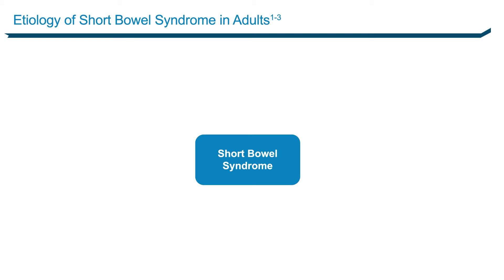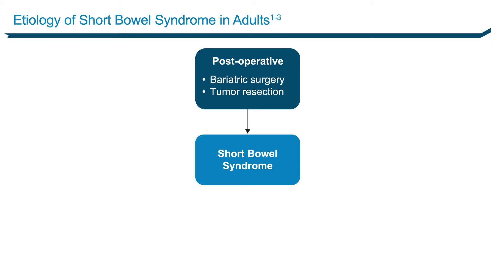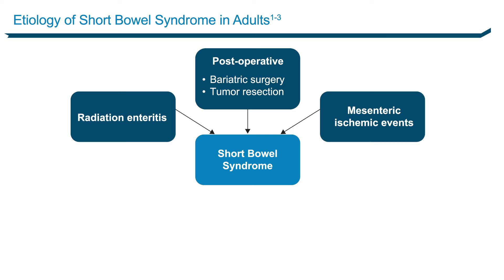There are numerous causes. Surgery — in this case an elective hysterectomy — bariatric surgery, tumor resection, radiation enteritis, mesenteric ischemic event, throwing a clot to the SMA, trauma, Crohn's, all kinds of things.